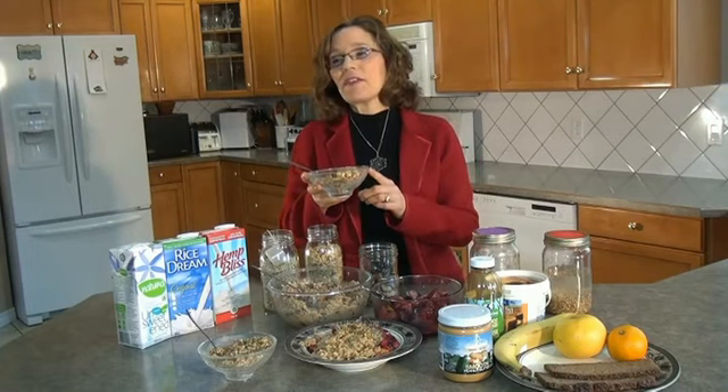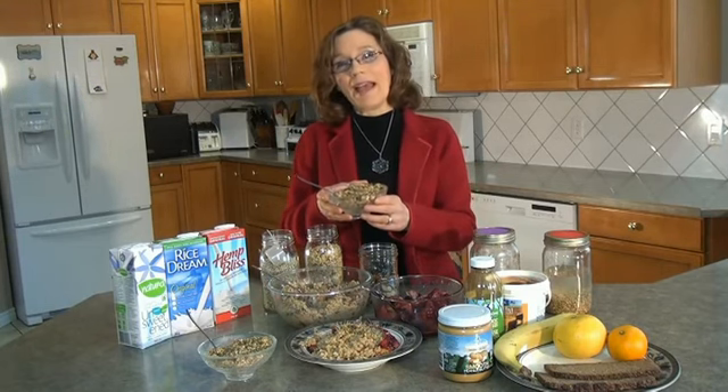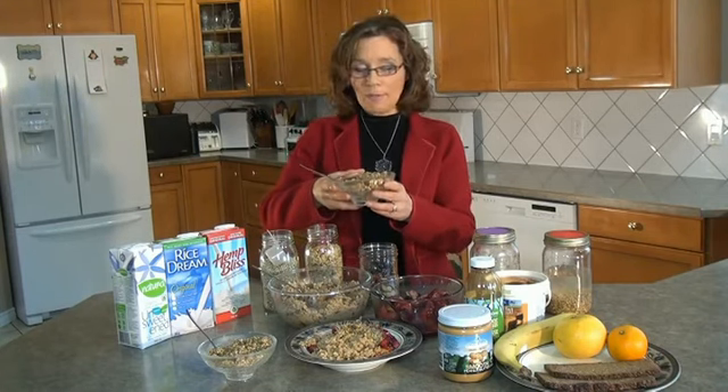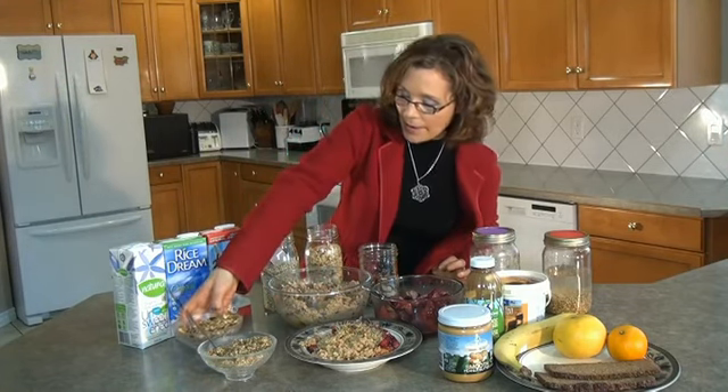A lot of people say granola is so high in sugar and oil, but I don't use any sugar or oil in my granola. What I use is bananas, apples, a few dates, and almond butter. I blend that up in a food processor and that's my liquid ingredients, and from that you can make your sprouted buckwheat granola or oat granola.